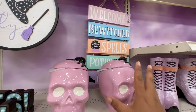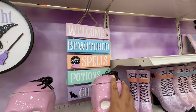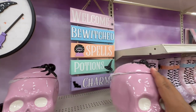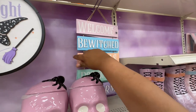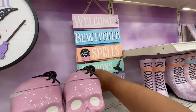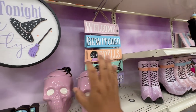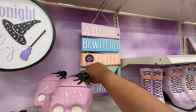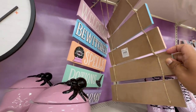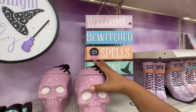I love these cookie jars — these are absolutely beautiful and they are $29.99. I mean, they're absolutely spooktacular. And I love these signs — 'Welcome, Bewitched, Spells, Potions and Charms.' Let's see how much these are going for — these are $19.99.